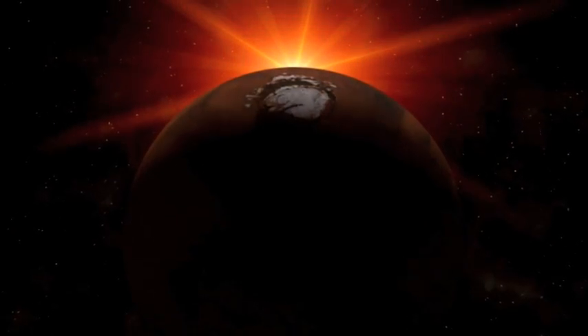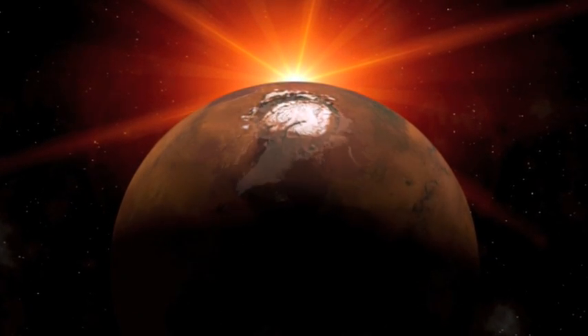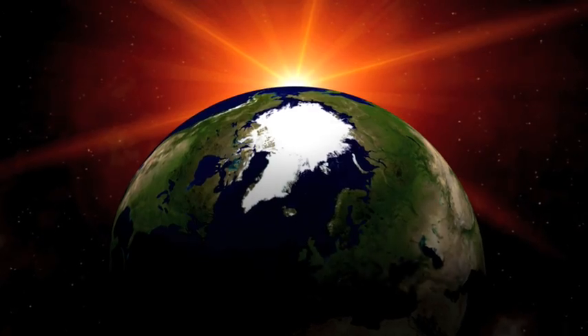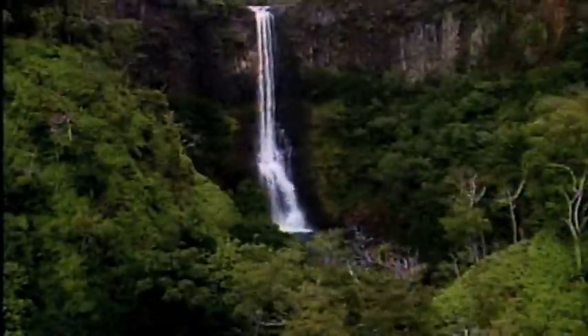Habitability refers to the potential or the ability for anything biological in nature to survive or exist in a place. When we explore Mars, looking for life as we know it would probably be pretty foolish because Mars is really different from Earth. So what we want to know is: is it a possibility? Is it habitable? Does it have the building blocks of life — the carbon, the oxygen, the nitrogen, the phosphorus, and of course water? Liquid water is the huge ingredient which allows Earth to be habitable.